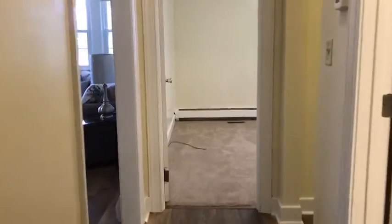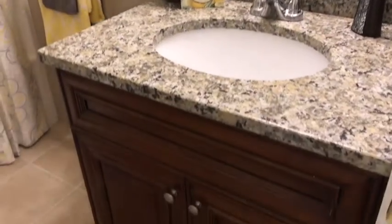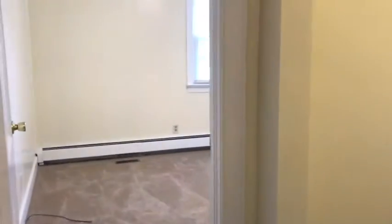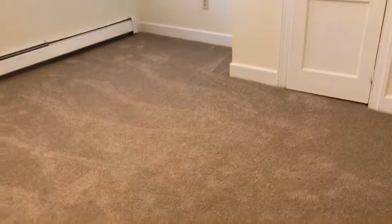Now let's head down the hall into the downstairs full size bathroom. There are two full size bathrooms downstairs along with the bathroom upstairs. Here we have the matching countertops with the gorgeous wood cabinets. You can really tell that this house was so well maintained over the years. And here we have the first bedroom.